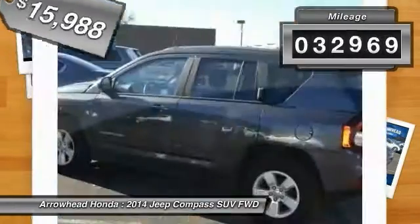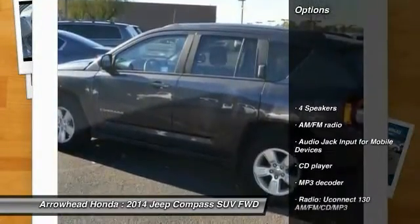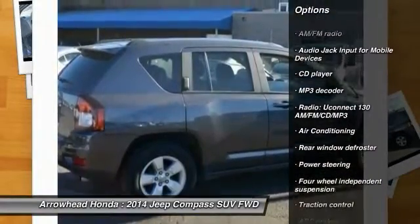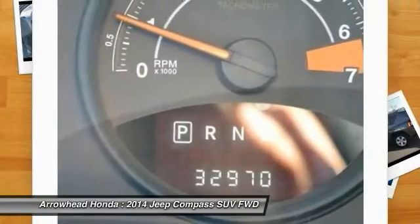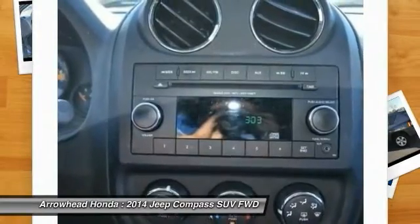This vehicle has less than 35,000 miles. Here are some of this vehicle's great options: traction control, dual airbags, power steering, air conditioning, front alloy wheels, center armrest, rear window defroster, fog lights, CD player, and electronic stability control.